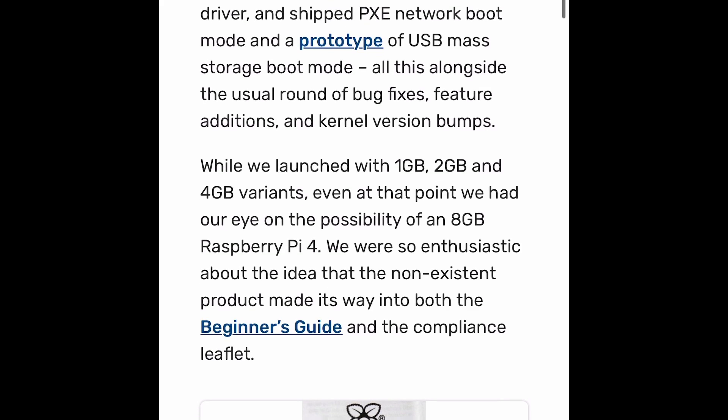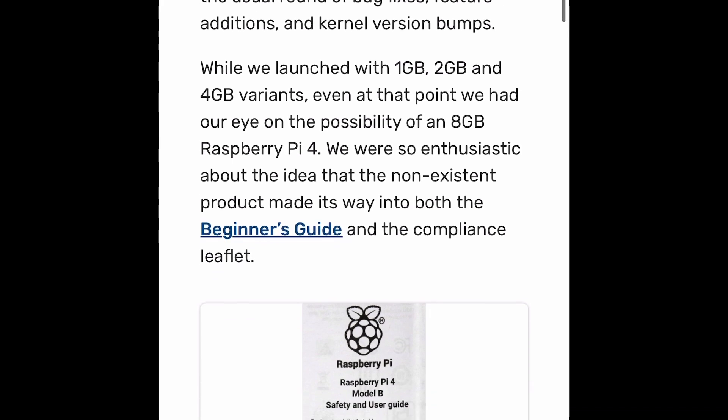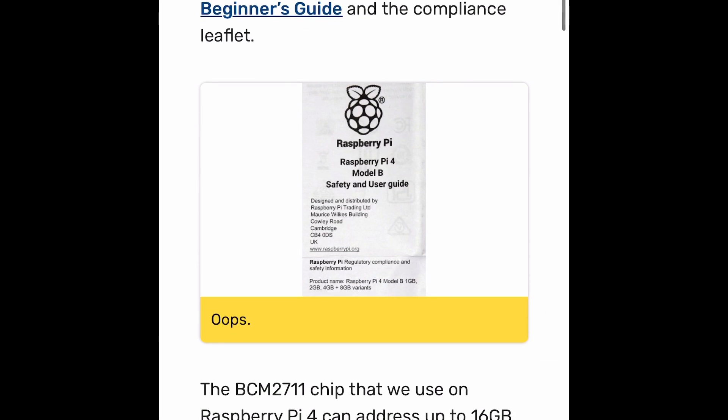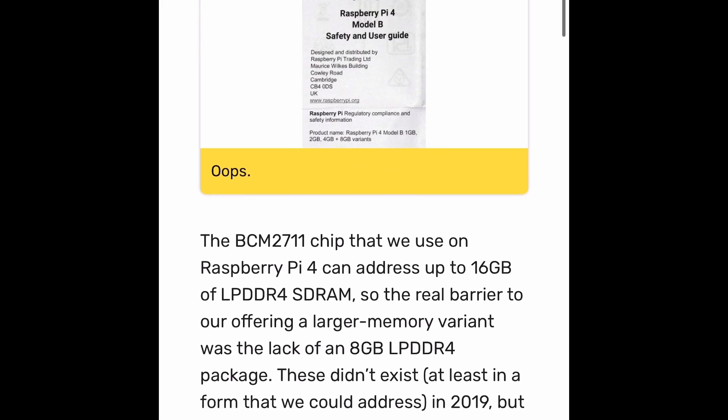For the first time ever from the Raspberry Pi Foundation, they are releasing a 64-bit OS with OpenGL. They were doing a lot of tests with OpenGL, Vulkan, and other variants.